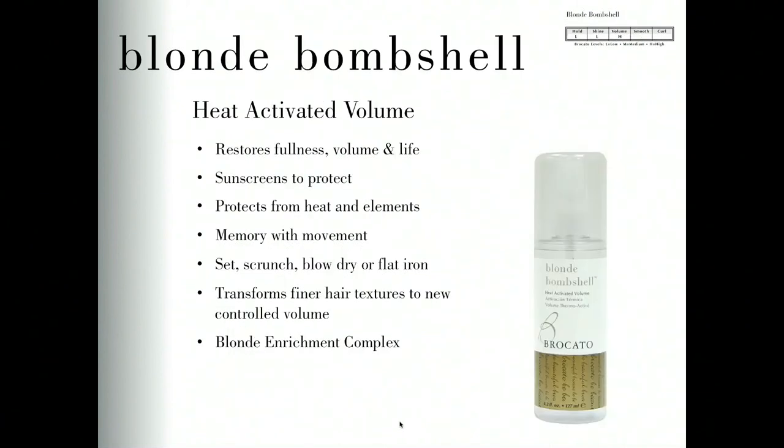Blonde Bombshell is our first flat iron spray or blow-dry spray, designed to create bright fullness in finer hair texture and a smooth, shiny result — think Marilyn Monroe, Lady Gaga soft curl on bleached hair. It has a protein factor and enrichment factor that strengthens and builds the hair, so even on the finest or most color-treated hair, Bombshell will add volume with the addition of heat and protect the hair from heat. Bombshell is very brushable and stylable, with a lightweight hold so it doesn't feel crispy in the hair.